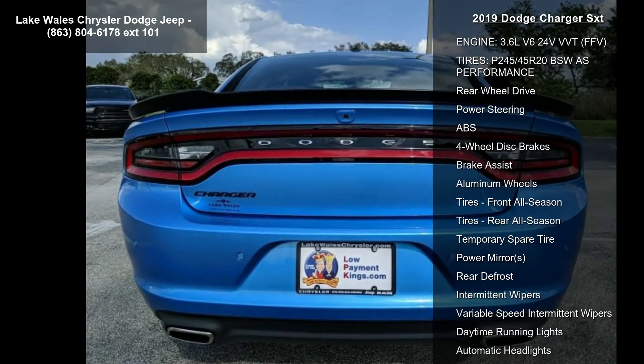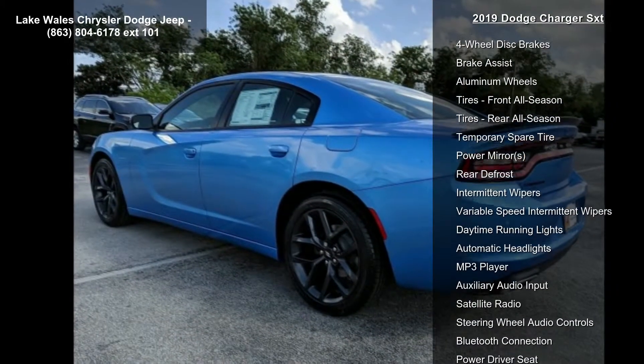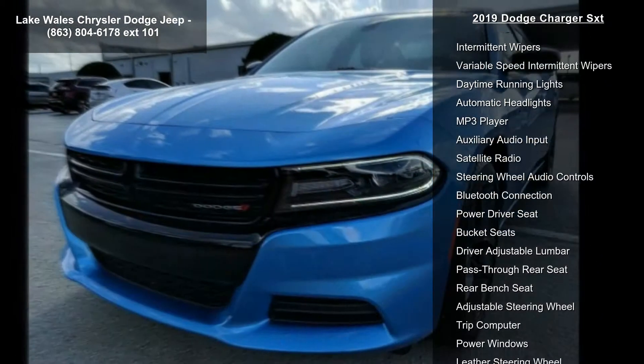Transmission: 8-Speed Automatic 850RE, STD. Quick Order Package 29G included.